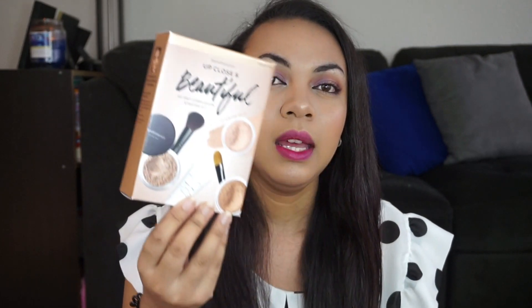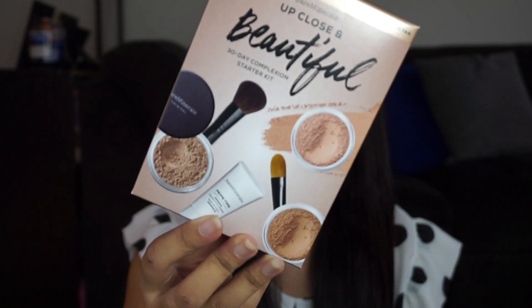The next thing I got is actually from Nordstrom Rack. I had to buy some things for my Facebook group so I might as well get this too. This is a Bare Minerals kit in medium tan. I got this for my mom for Mother's Day. This is the 'Up Close and Beautiful' 30-day complexion starter kit in travel sizes. She mentioned she likes Bare Minerals, so hopefully she will like this.